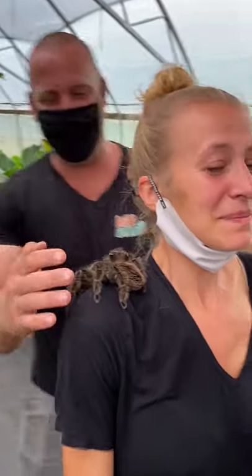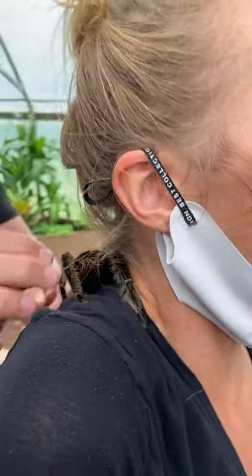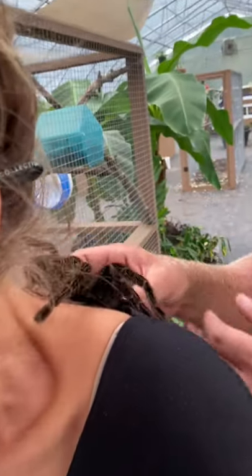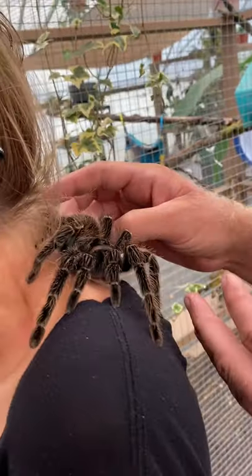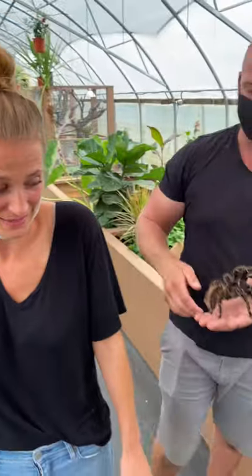Yeah, you don't like it. We'll make her walk back over here one more time. Oh, did she give you goosebumps? I can feel the goosebumps on my legs — every time she moves!